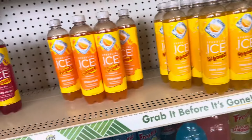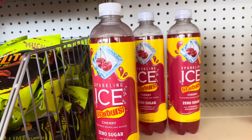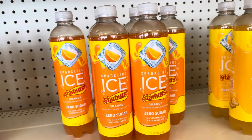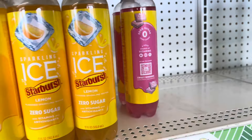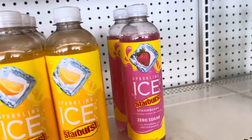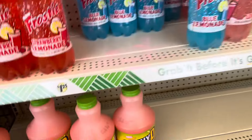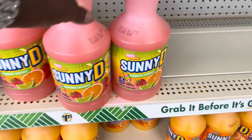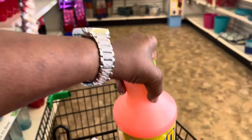Then they have the Sparkling Ice. They got the strawberries, the cherry, the orange, the lemon, and the strawberry. Oh, this is new — Rainbow Sherbet. I'm going to have to get one of these and try it.